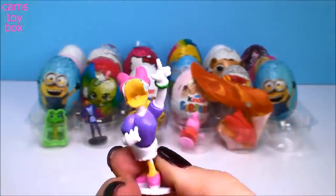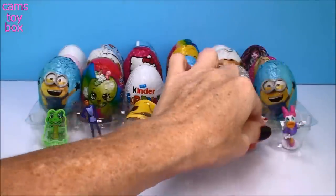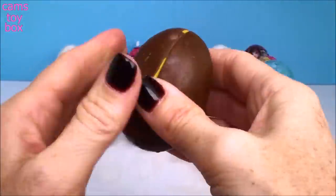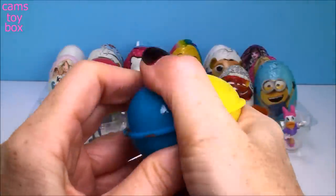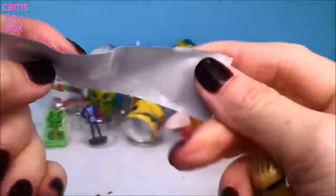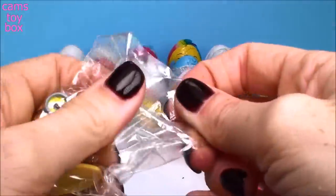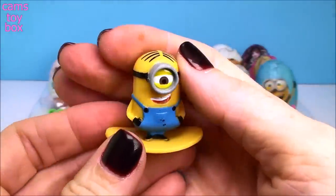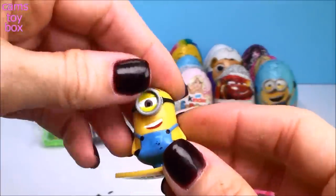I wonder what she's pointing at — it's a flying dragon! And all the way over here we have a Minions chocolate surprise egg. It looks like we got a little Minion figure. Here is the flyer — little puzzles and Minions and magnets. Here's our little Minion, and it's like a little display stand — kind of looks like a surfboard at the same time. That's another good one.